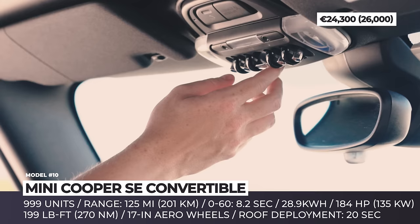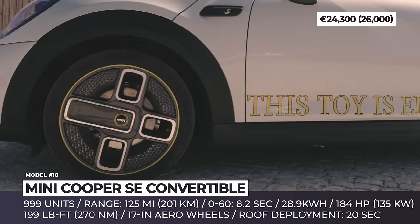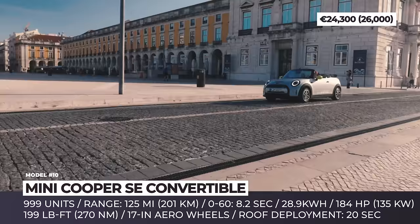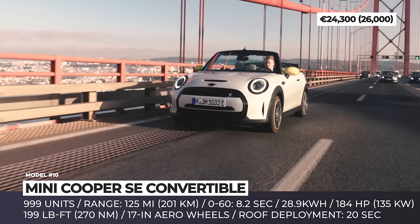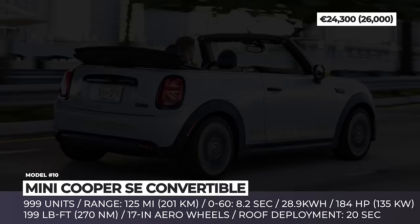Mini Cooper SE Convertible. Mini assigns the title of the world's first mass-produced convertible EV to its Cooper SE. This two-door will be available in Europe in a limited run of 999 numbered vehicles, decorated with exclusive 17-inch cast alloy wheels made of 100% secondary aluminum featuring a unique two-tone design. The Cooper SE Convertible has rich interior equipment like leather lounge seats with heating and adjustable thigh support, Nappa leather steering wheel, piano black surfaces, and a round infotainment with E-drive surfaces. Unfortunately, this Mini won't make any improvements on the electric side of things, so the range is still limited to 125 miles and the 184-horsepower motor can only ensure 0-60 sprints in 8.2 seconds.